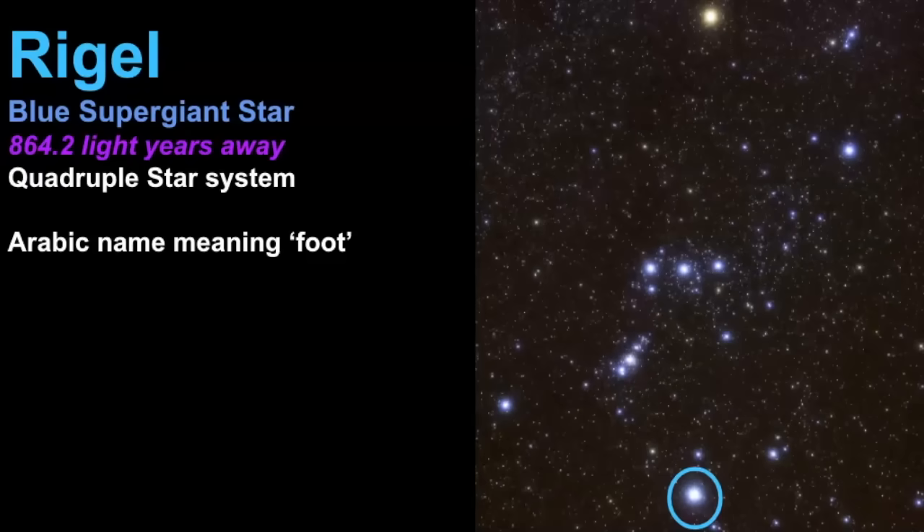The next bright star is called Rigel, a blue supergiant star estimated to be 864.2 light years away. Rigel is actually a quadruple star system, and the name Rigel is an Arabic name meaning 'foot.' It is in fact the brightest star of this constellation even though it's designated as the beta star. It is expected to become a supernova in its lifetime and eventually become a black hole or perhaps a neutron star.